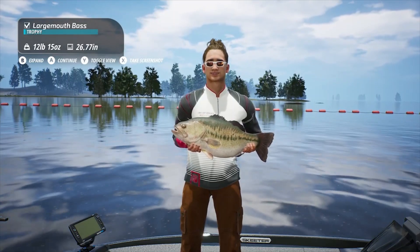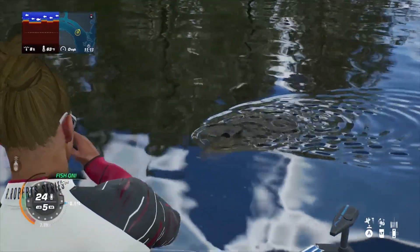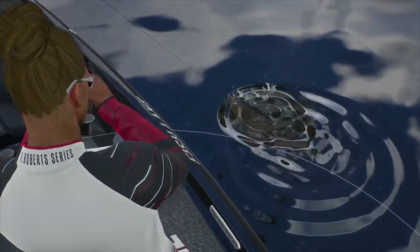Apparently the new boat must be working, because I landed a bunch of 13, 14, and 15-pound bass — some great action all day long.